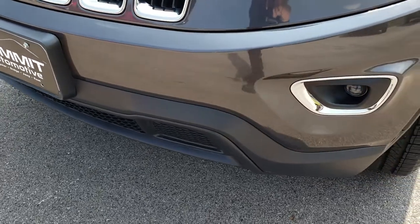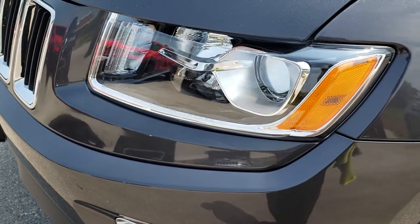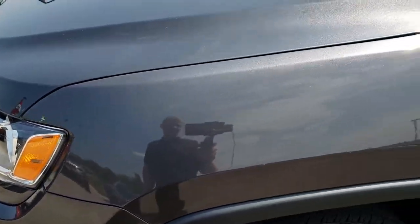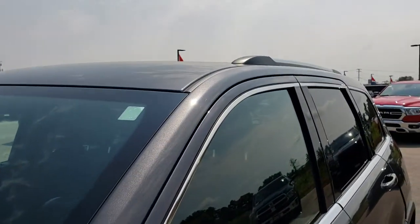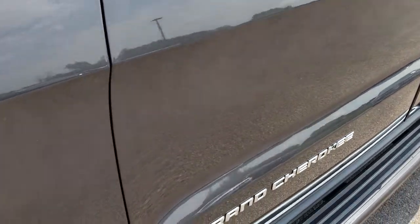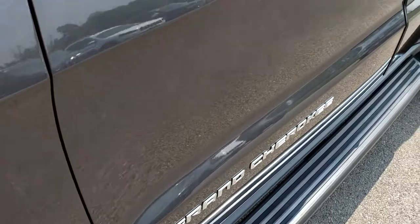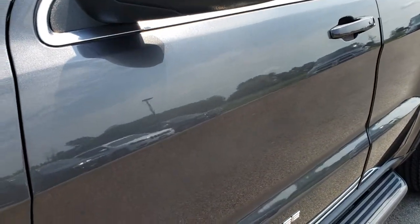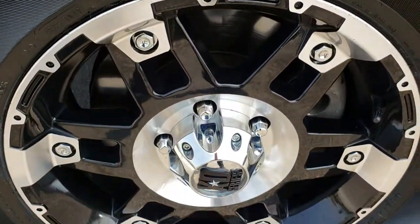No dents, dings, or cracks on that front bumper. It has the projector lamp fog lamps and the projector lamp headlamps. Granite crystal is the color. I like to remind everybody that we shoot all of our videos in 1080p, so if you have HD capabilities on your computer, tablet, or smartphone device, turn them on now so that you can see this vehicle like you're actually here looking at it.